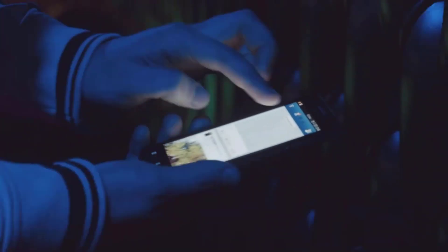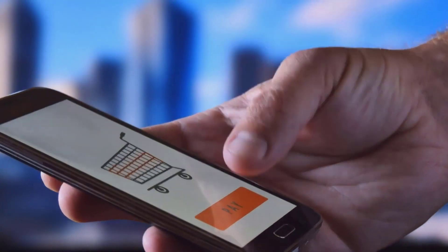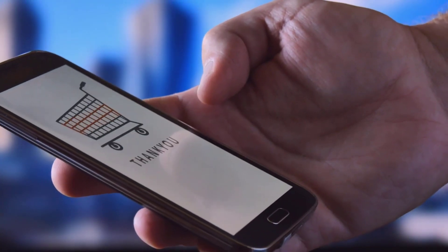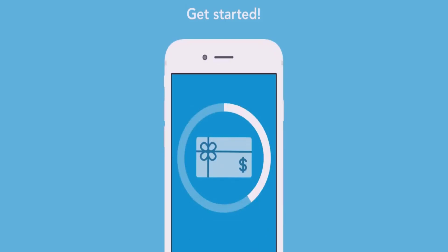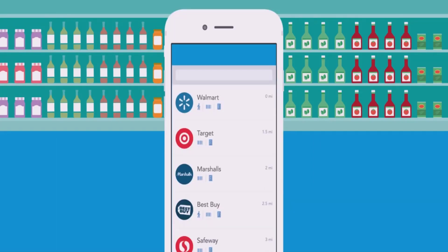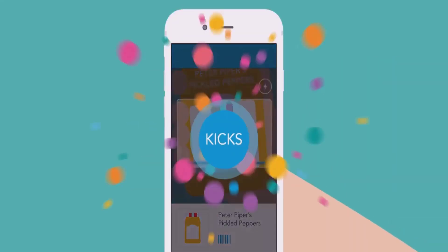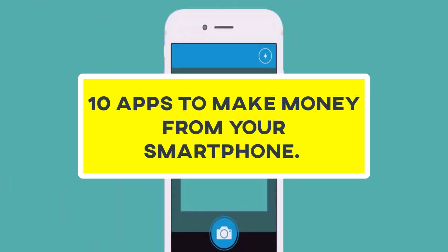Smartphones take hundreds of hours every year. From socializing to purchasing groceries, everything can be done on your smartphone. But I have a surprise for you if you are watching this video. What if you could make money just by using your phone, anywhere, anytime? Watch the video to find 10 apps to make money from your smartphone.